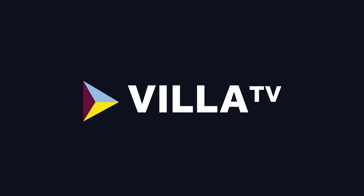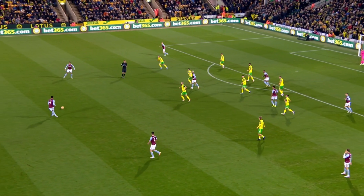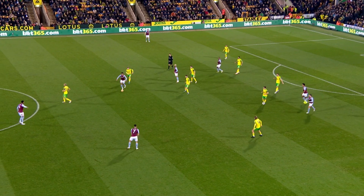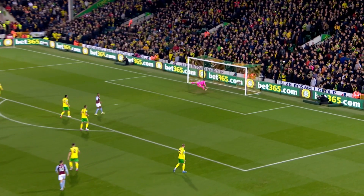Cash to McGinn, back out to Cash again, crossing chance, in it comes. Three Norwich defenders, but Luiz onto the loose ball. Here's Konza. Going left for Ramsey, to Luiz again. Villa looking the more inventive of the two sides as McGinn eyes it up from distance, and it was dipping all the way and Krull needed to react to that.